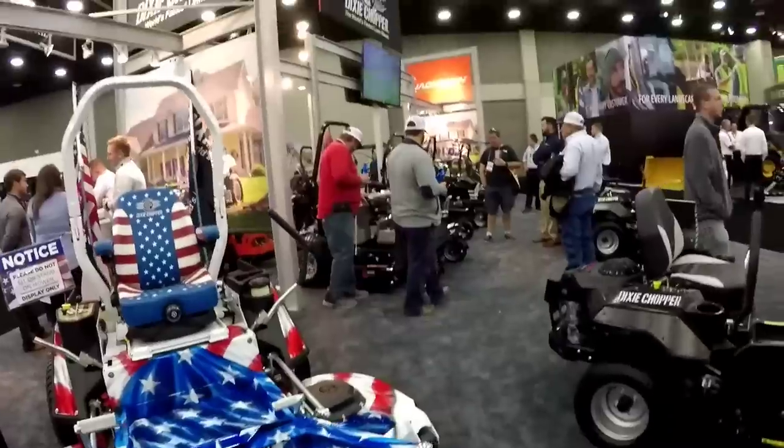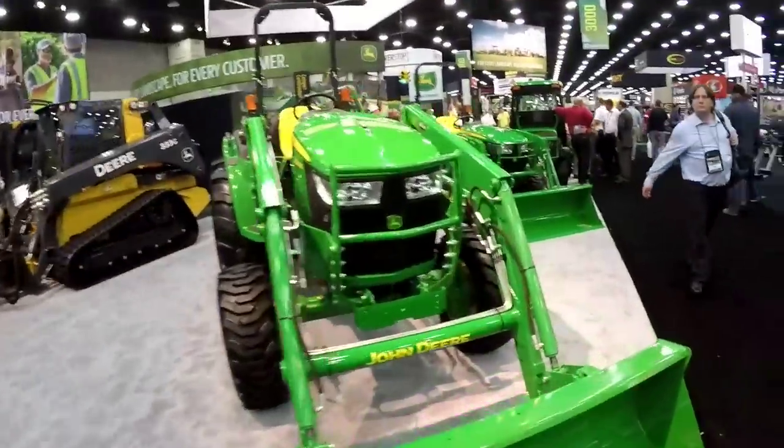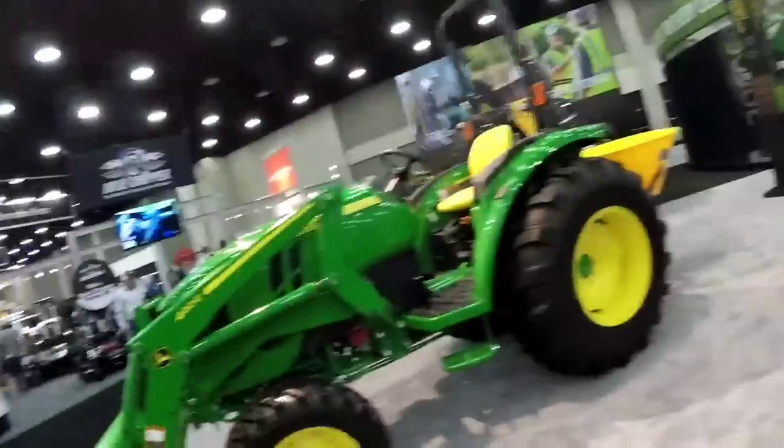We've got Dixie Chopper mowers here. We've got John Deere - everybody knows John Deere, right?